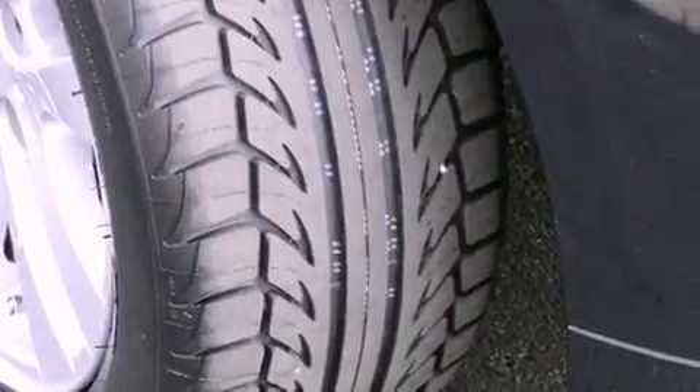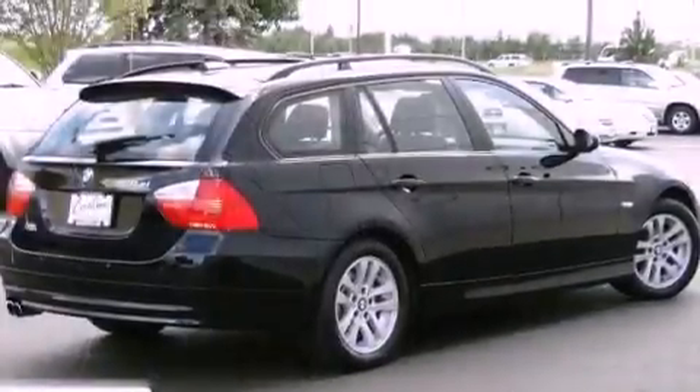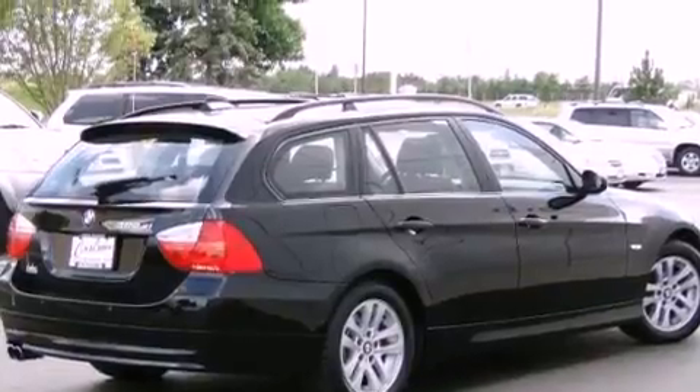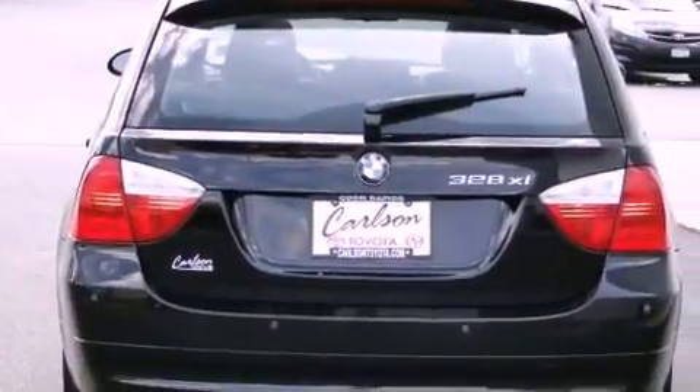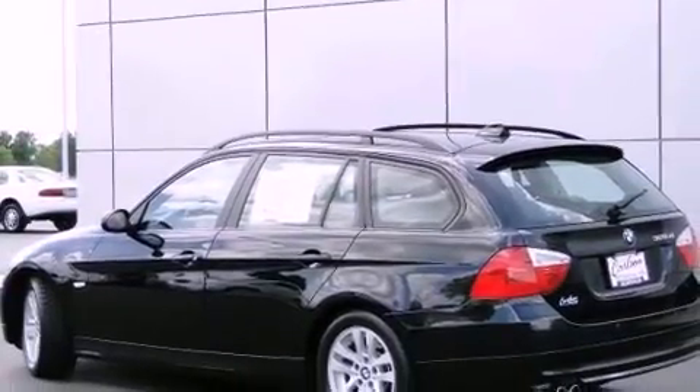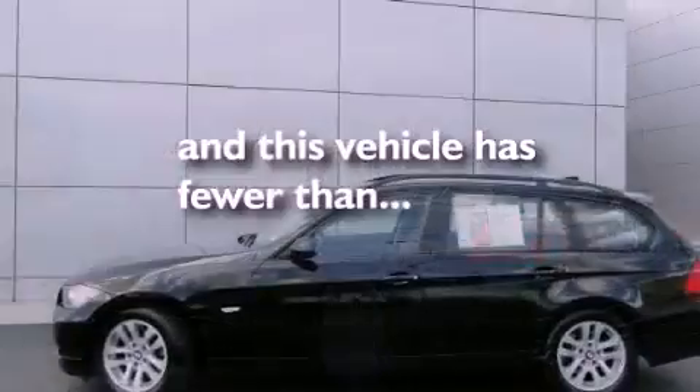Features include heated front seats, air conditioning, cruise control, a CD player, leather seats, an engine immobilizer theft deterrent system, fog lamps, a traction control system, a folding rear seat, and this vehicle has fewer than 61,000 miles on the odometer.